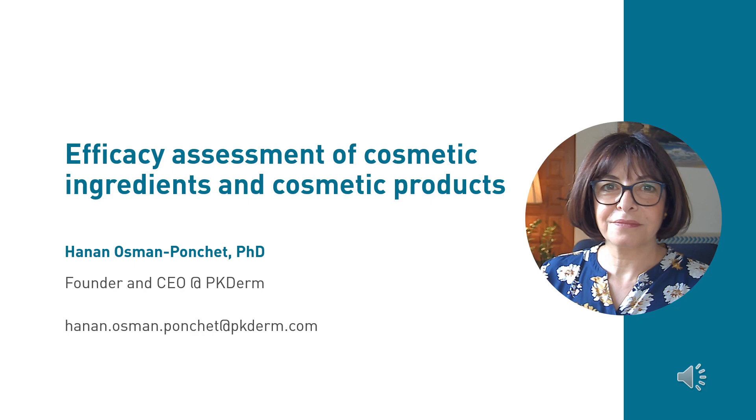Thank you Gregory for your presentation about the endocrine properties assessment of cosmetic products. Our final speaker today is Dr. Hanan Osman Ponchet, director and founder of PKDerm. The PKDerm laboratory offers innovative solutions for in vitro safety and efficacy testing of products likely to come into contact with the skin, offering support across dermatology, cosmetics, pharmaceutical, medical device, chemical, agrochemical and textile sectors.